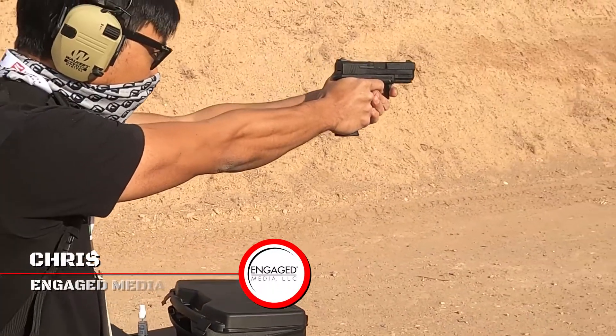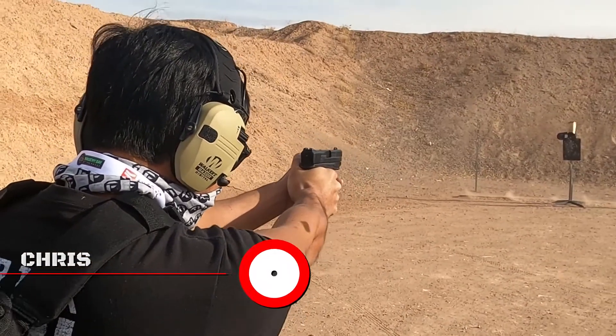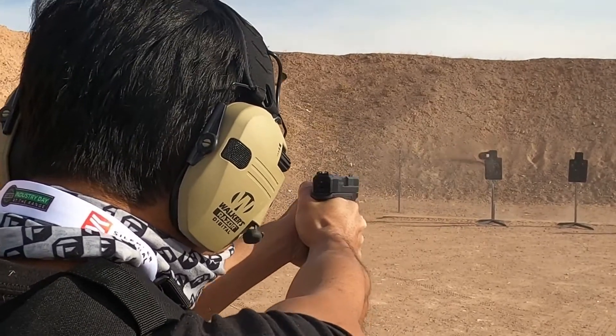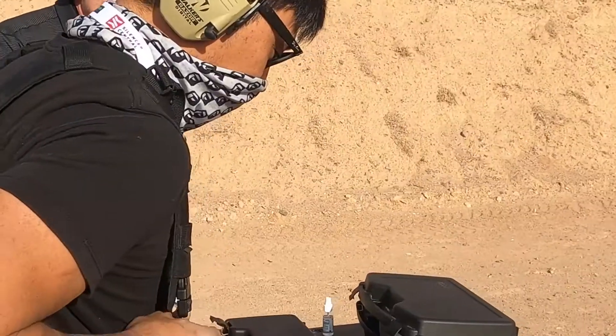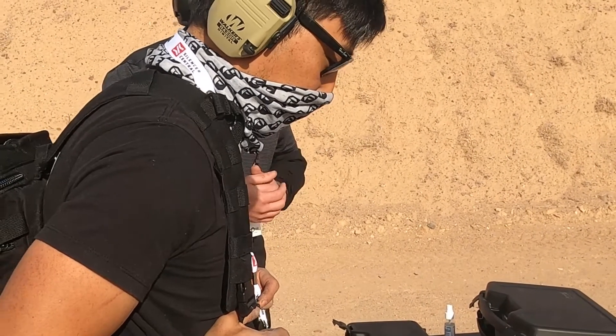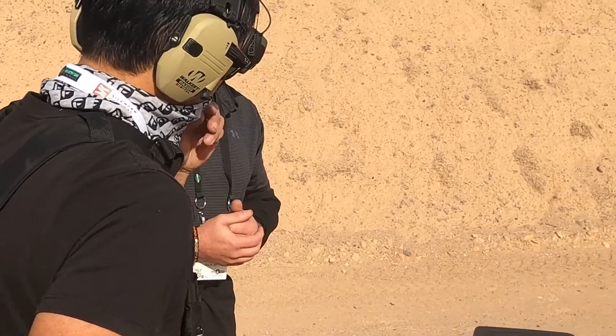Chris enjoyed shooting the weapon as well. You can tell the recoil management system inherent to the gun makes it extremely stable, and transitioning between targets is actually pretty easy. Super easy to shoot — I like the trigger on it too. For the value, I think it's going to be a hit. The MSRP is going to be $399.